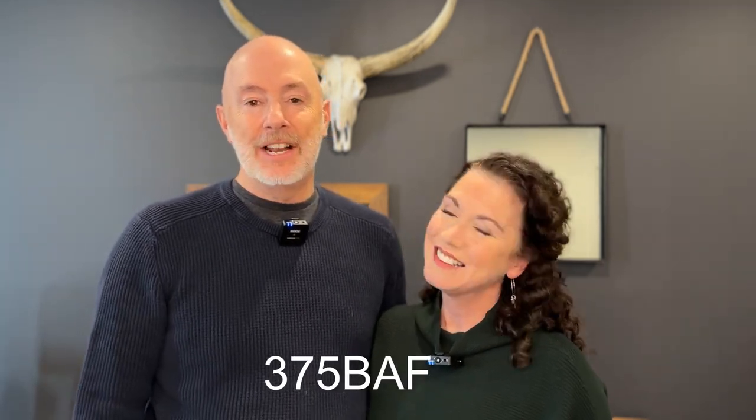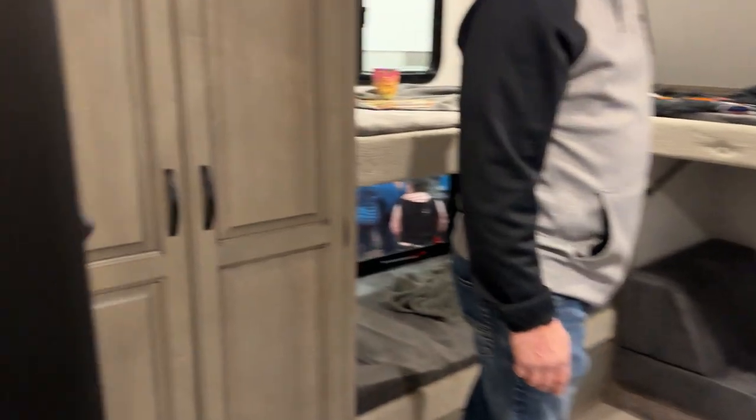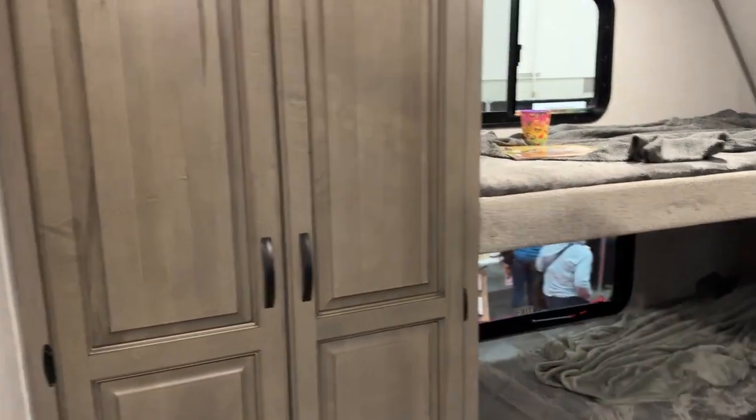Number four was a model by Chaparral — the unique feature was a bunk room in the front cap upper deck of the fifth wheel. If you have kids you can use it as bunks, but imagine the office space possibilities for working from the road. The master bedroom is in the rear, creating a massive bathroom with double-sink vanities.